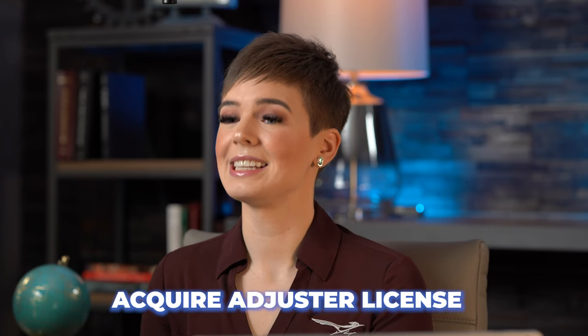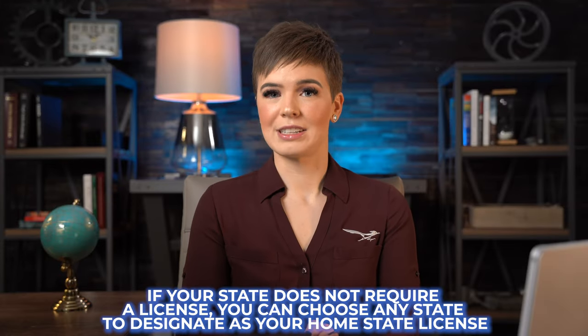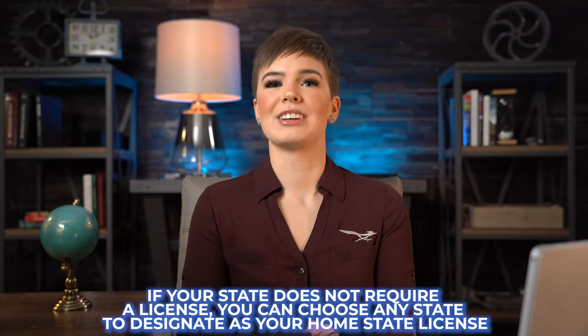The next step would be to acquire your adjuster license. This is a very important step — a license allows you to handle and close claims in a legal manner. Some states don't require a license, but if your home state does, that is one you'll want to pursue first. If your state does not require a license, you can choose any state to designate as your home state license. Florida is a great state to be licensed in since that is where a lot of storms happen.